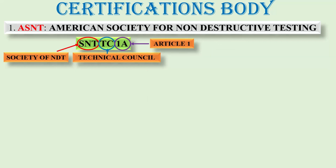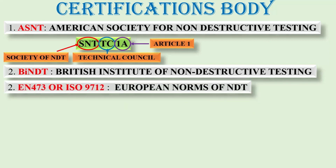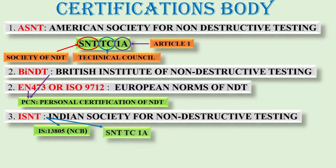Next is BINDT, that is the British Institute of Non-Destructive Testing. Also, EN-473 or ISO-9712, that is European Non-Destructive Testing. Both BINDT and EN-473 follow documents like PCN, that is Personal Certification in NDT. Next is ISNT, that is the Indian Society for Non-Destructive Testing. ISNT follows IS:13805, that is NDT, and they also follow SNT-TC-1A.